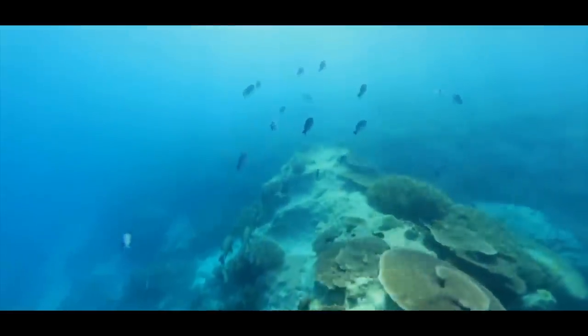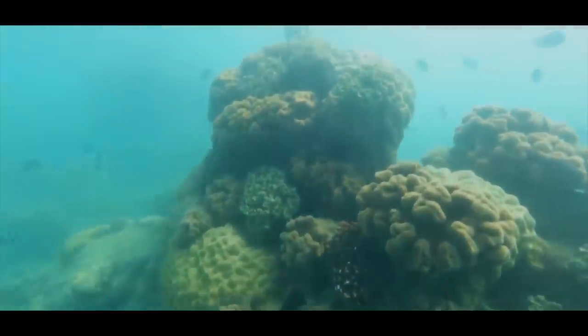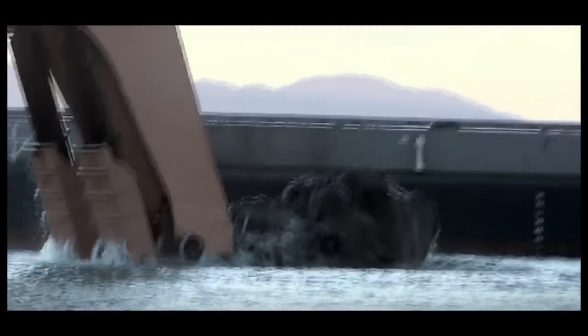The Great Barrier Reef is extremely fragile, and that's because the corals themselves are very sensitive to environmental fluctuations and changes. If those conditions go out of their range of tolerance, then bad things happen to coral reefs. If they were ever to look at coal facilities there, they would be required to dredge that area.